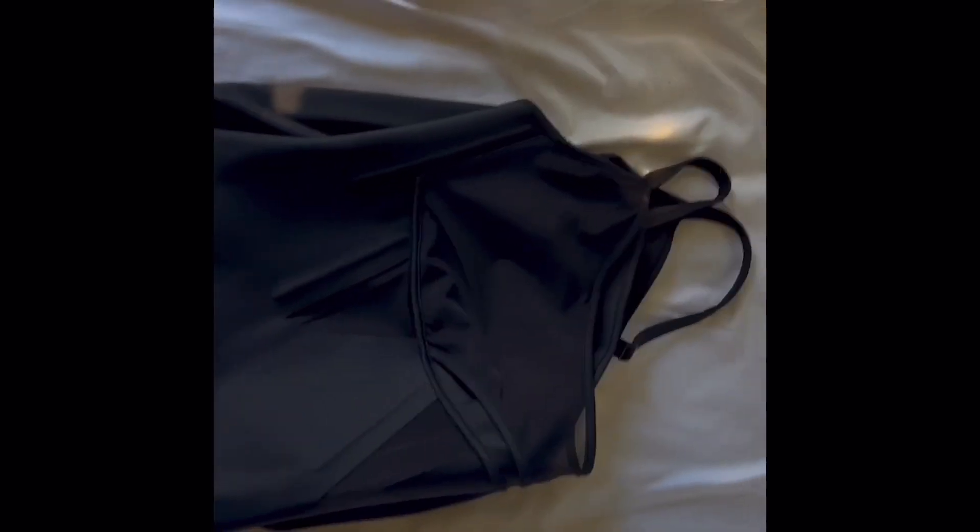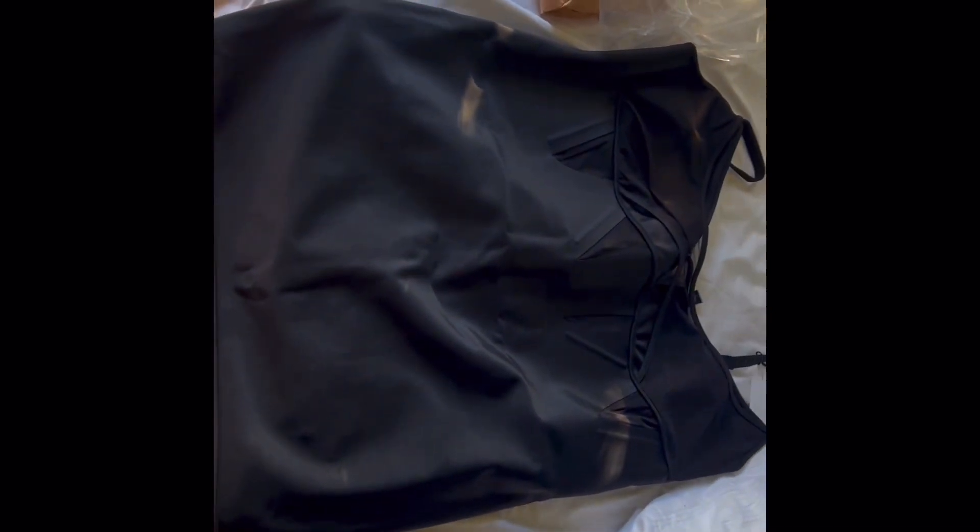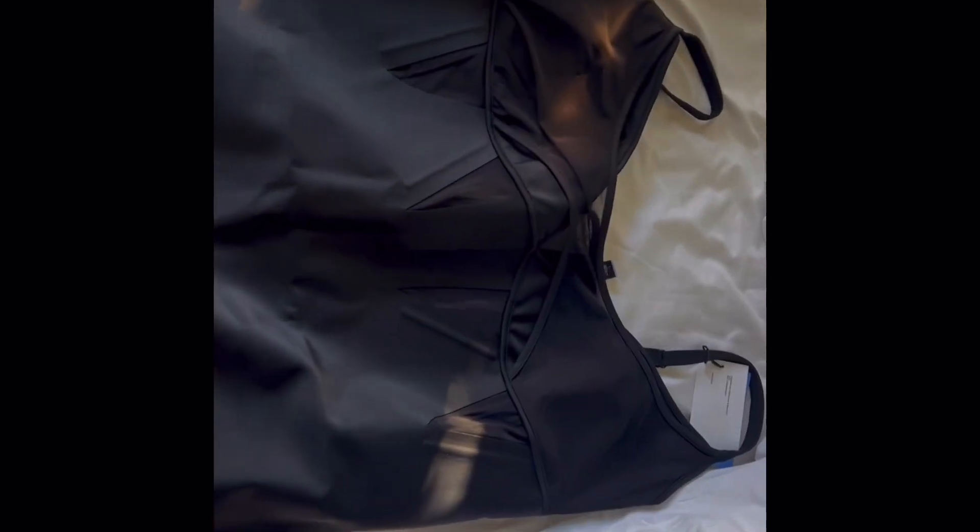Here's the dress. I got a 2XL, which was the biggest size this dress came in, and I really just tested my luck seeing if it would fit me. On the surface it looks pretty big — it's very wide — but I also have a very wide body frame, so let's try it on and see what it looks like before assuming it's not going to fit.